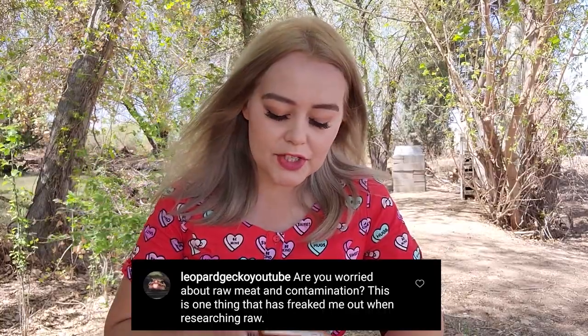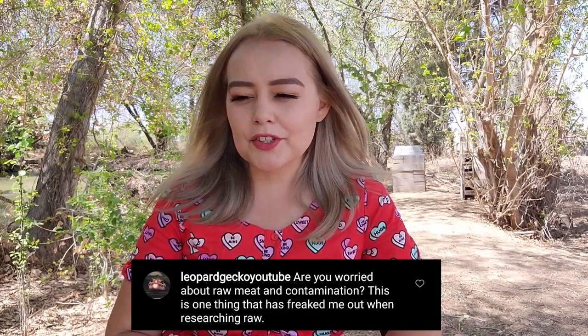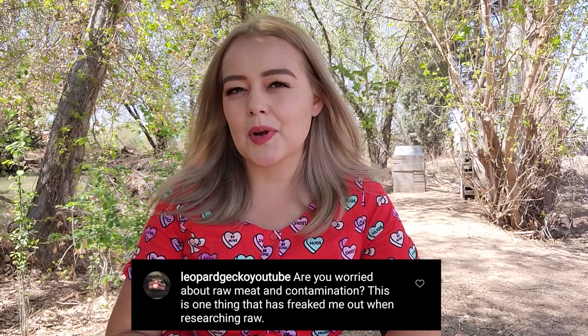Leopard Gecko asks: are you worried about raw meat contamination? This is one of the things that freaked me out when researching raw. Absolutely not — I've never had any worry about it. It's totally normal to go to the grocery store, pick up raw meat, bring it home, prepare it for your family and serve it. Of course there's cooking involved, but you're still handling raw meat in your kitchen. You never hear anyone say you have to stop eating meat because putting raw chicken on your pan is going to make you sick — that's not a thing.